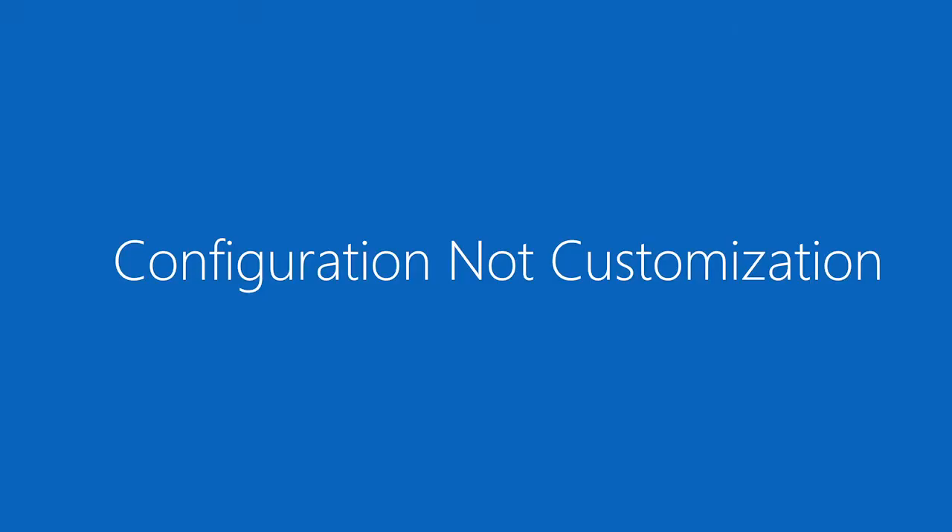A few other points to note about Agile's build philosophy: we focus on configuration, not customization. There are extensible configuration capabilities in ServiceNow and we want to make sure that your ability to upgrade and take advantage of future functionality going forward will not be hindered by customizing the system.